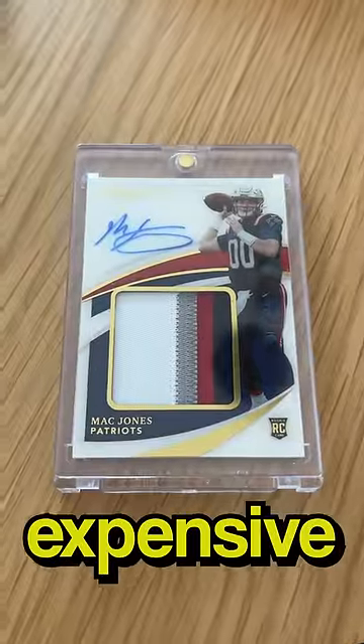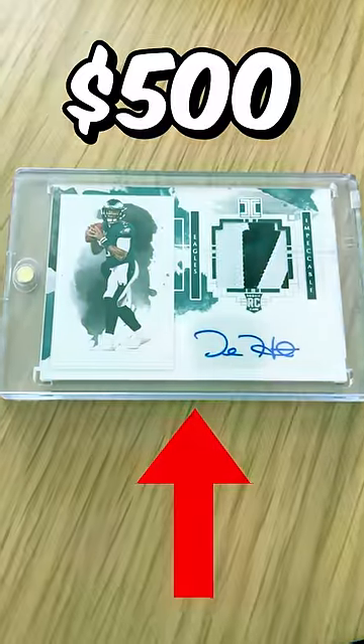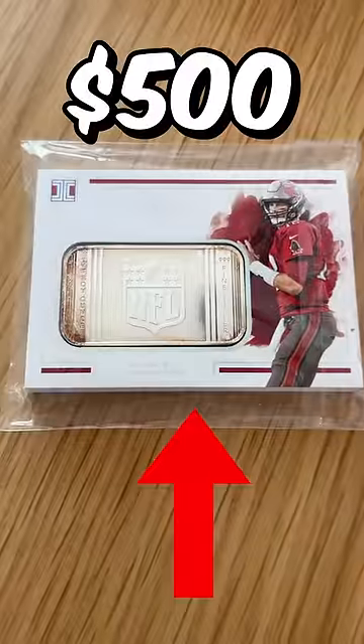Starting with the most expensive: this Mac Jones is about $500. Another $500 for this Lawrence Taylor. $500 for this Jalen Hurts. And about $500 for this Brady as well.